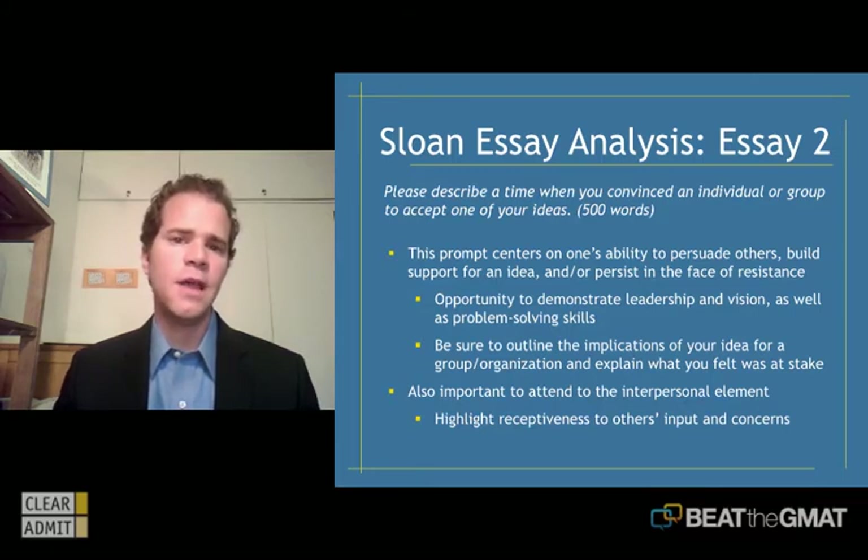This shouldn't just be a slam dunk type story. Ideally you're getting at the interpersonal side — what you thought, felt, said, did — how people approached you, that you were receptive and thought through the ideas they were giving you as you tried to persuade and push ahead your plans.